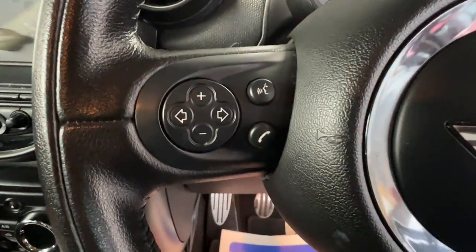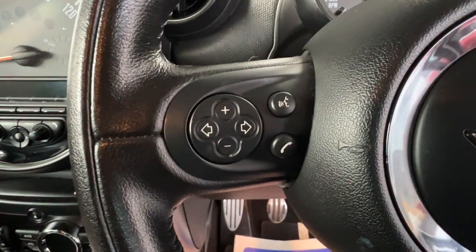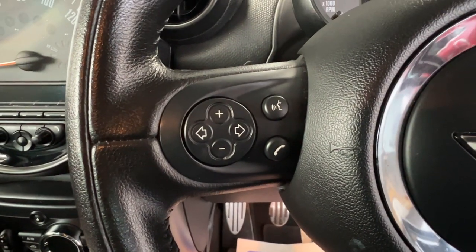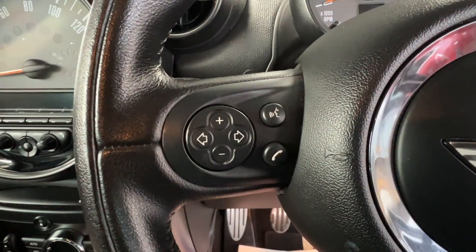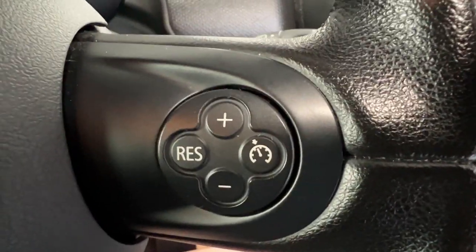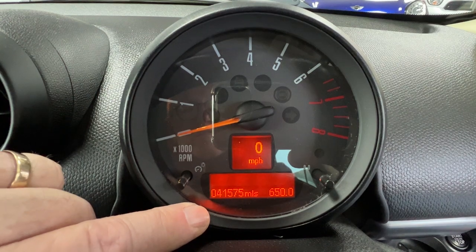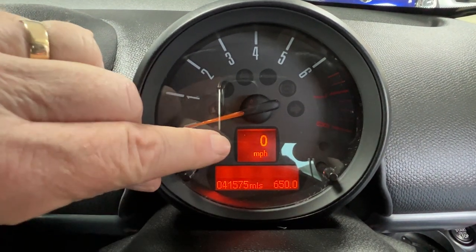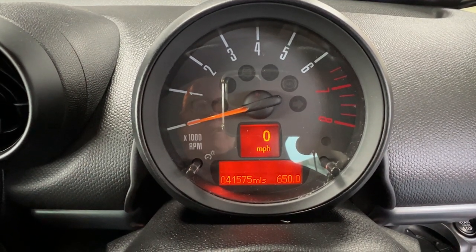On the left hand side of the steering wheel we've got buttons to alter the volume of the radio; the arrow buttons let you change the station. Once you've paired your phone to the Bluetooth system and receive an incoming call, just press the telephone icon to answer. On the far right side of the steering wheel we've got cruise control. Sitting just above the steering wheel we've got the rev counter, and just to confirm the mileage: 41,575. There is also a digital speedometer so you don't need to take your eyes off the road to check your speed.